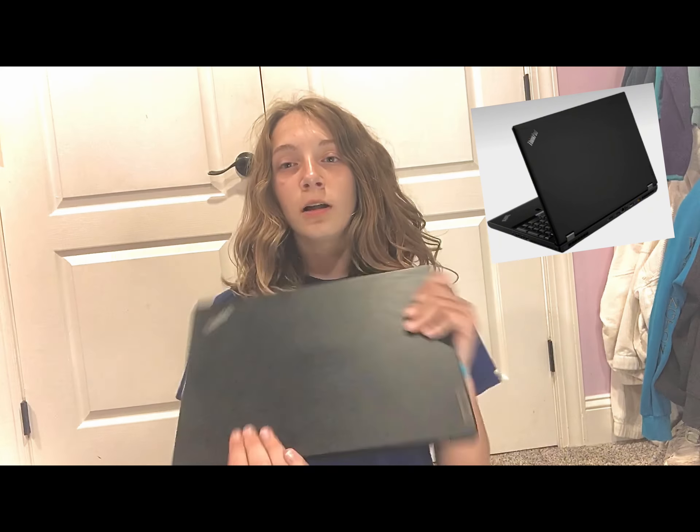Last but not least on the present list, I got this laptop — I am so thankful for this! Now guys, it's time to show you the haul from these two Amazon gift cards.